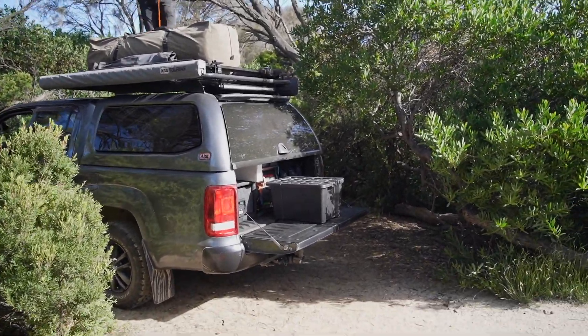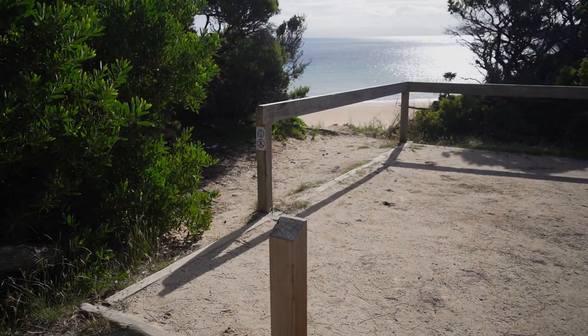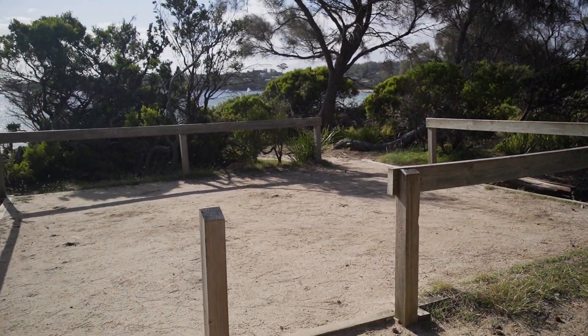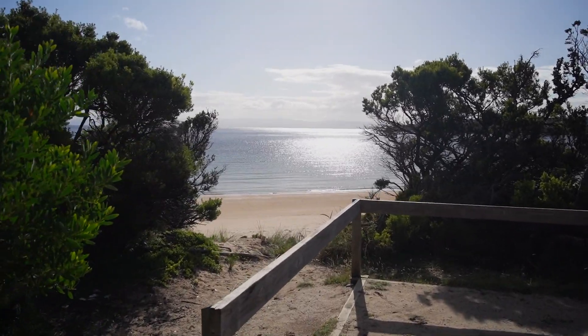We've just arrived at Freycinet National Park. We're camping at Richardson's Beach and we've just arrived at our site — it's so beautiful. Matt's up there getting the swag down. Each site gets a little car park next to it, though you're not guaranteed it'll be right on the site. Our little site here has views straight through to the beach, which is so nice.